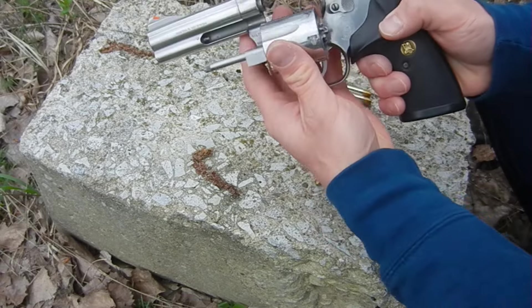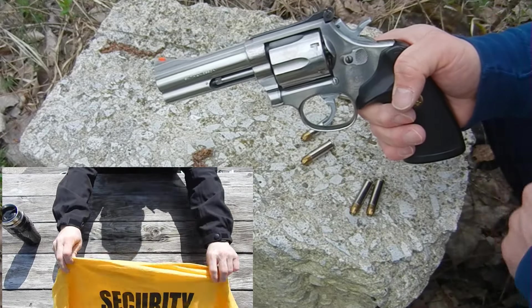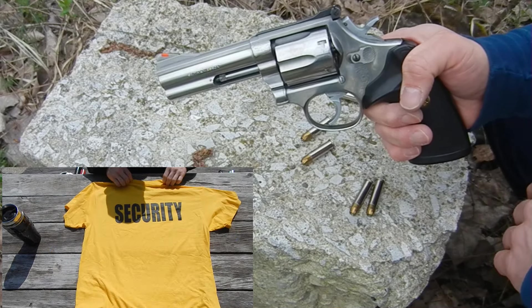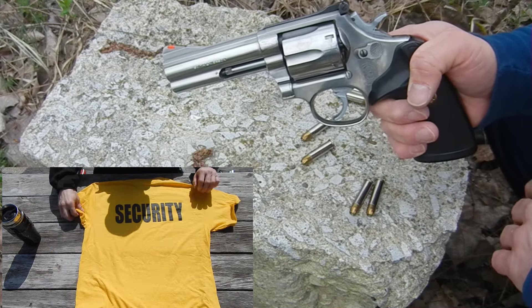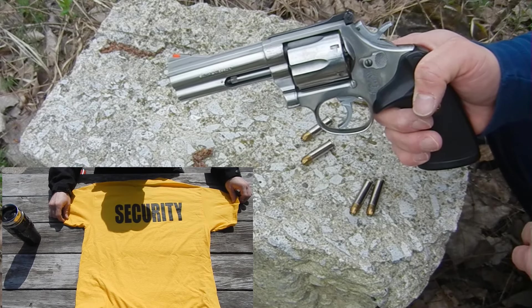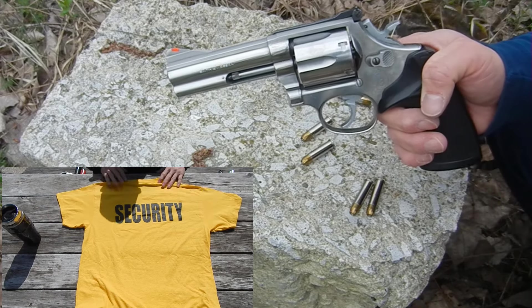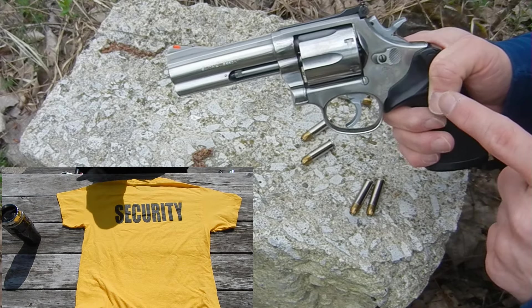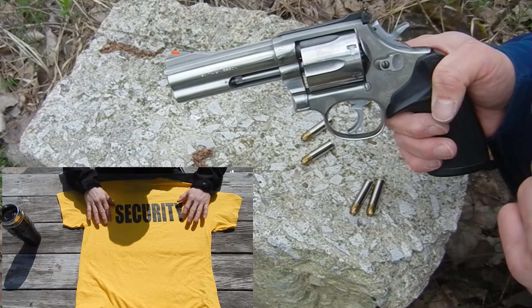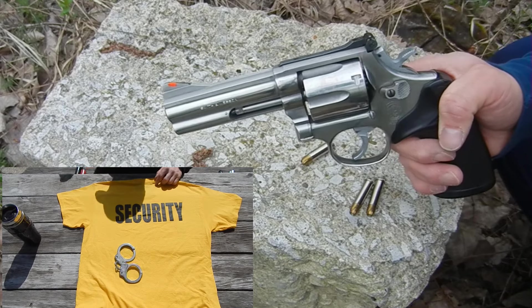I know what you're saying — they probably shouldn't be hiring people who you can't trust to load and unload a gun properly. Well, I would tend to agree, but that's not always the environment we're working with, and that's not always the reality for every company. For the individual officer, this makes a lot of sense as a duty weapon if you know that you're very unlikely to actually have to shoot someone.